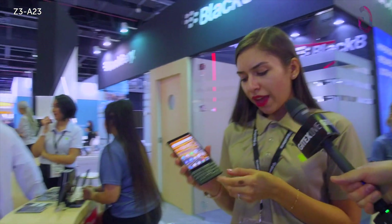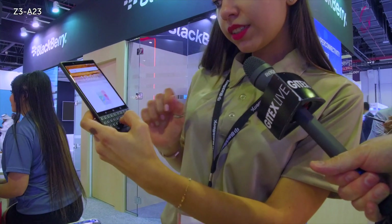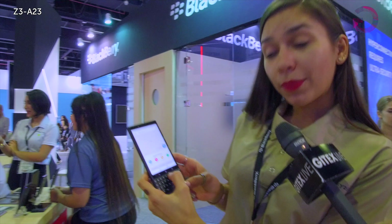Now this is the Key2 — can you point out some of the innovations on here? Yeah, we have the speed key mode, as you can see on the keyboard. You can go from Maps and swap to YouTube.